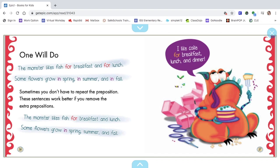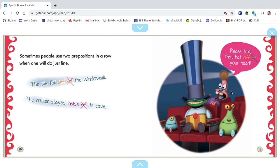The picture example: "I like cake for breakfast and lunch and dinner." Sometimes people use two prepositions in a row when one will do just fine. They've crossed off "of" because you really only need "off": the pie fell off the window sill. Here they've marked out "of" because you really only need "inside": the critter stayed inside its cave. Picture example: "Please take the hat off your head."